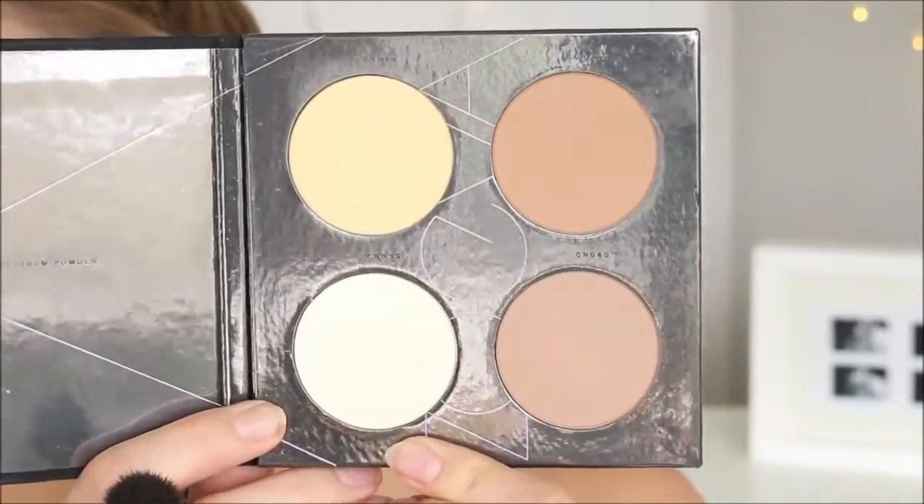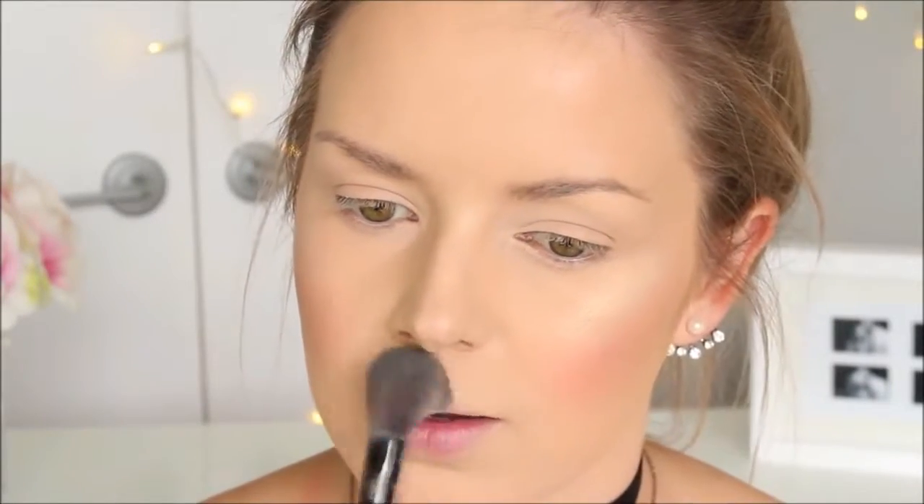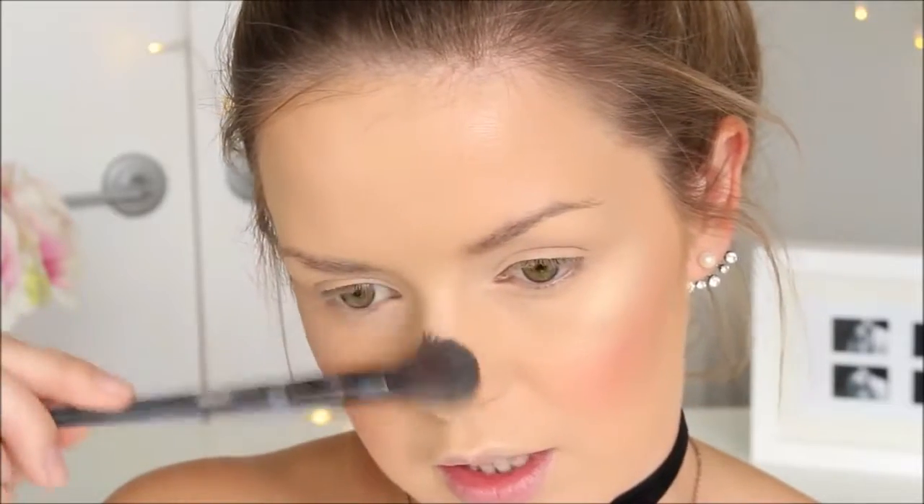Lo and behold, would you believe that white powder is actually a highlighter! I cannot believe I'm saying this — I used it as an under eye setting powder once, went to work and it was crepey all day long. So then I discovered it was a highlighter. That one is also from the Spectrum Palette by Zoever.